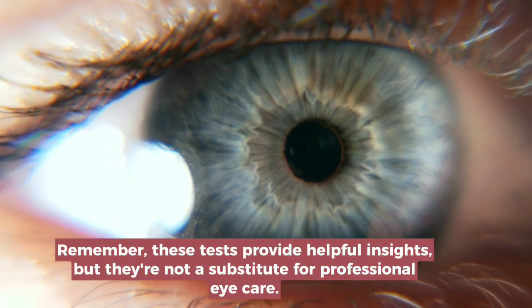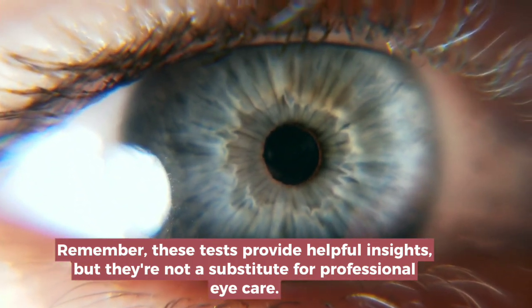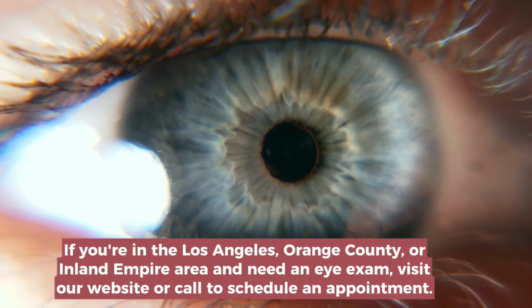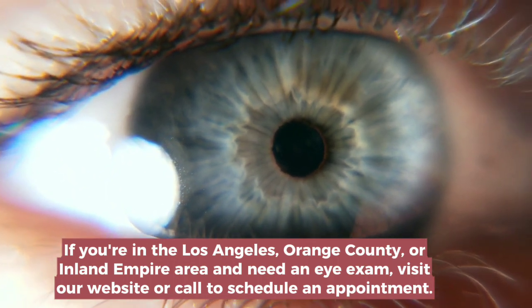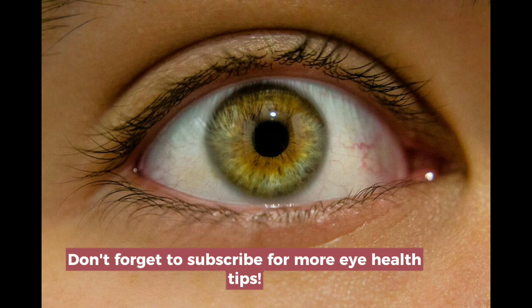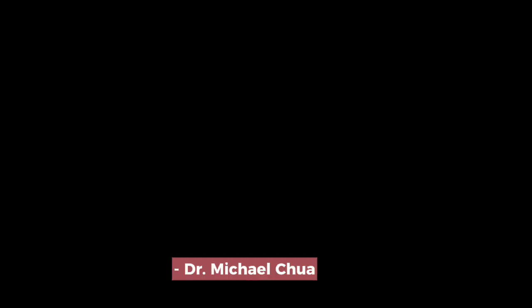Remember, these tests provide helpful insights, but they're not a substitute for professional eye care. If you're in the Los Angeles, Orange County, or Inland Empire area and need an eye exam, visit our website or call to schedule an appointment. Don't forget to subscribe for more eye health tips. Thanks for watching and take care of your vision. Dr. Michael Kuhl.